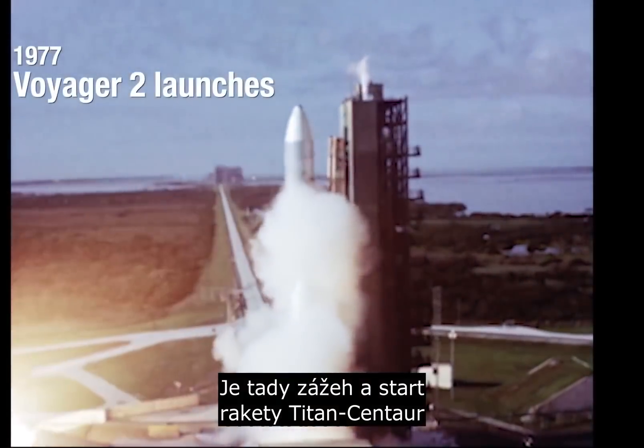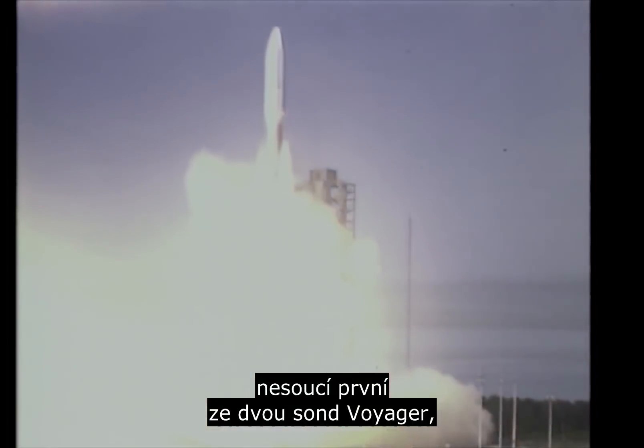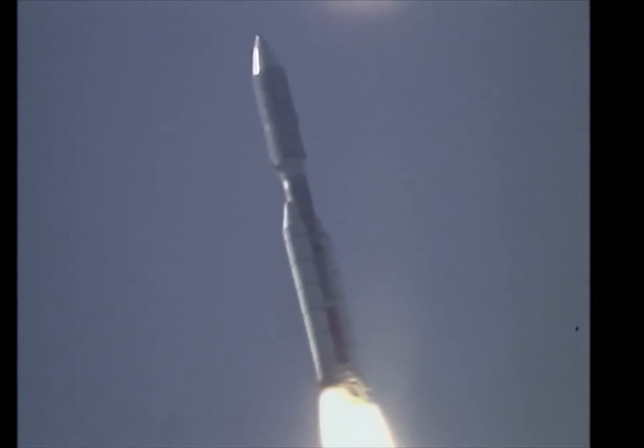We have ignition, and we have liftoff of the Titan Centaur carrying the first of two Voyager spacecraft to extend man's senses farther into the solar system than ever before.